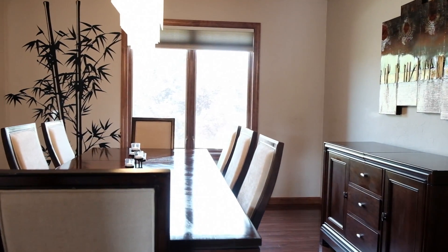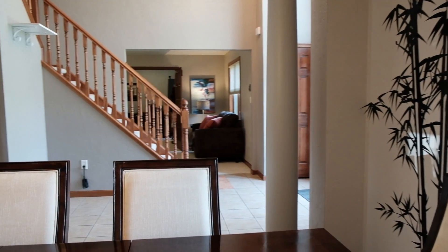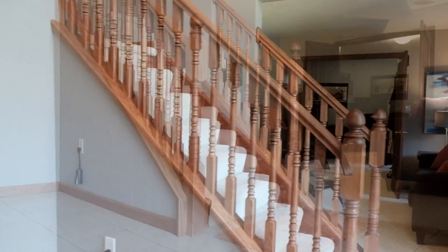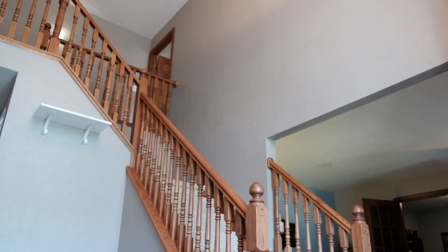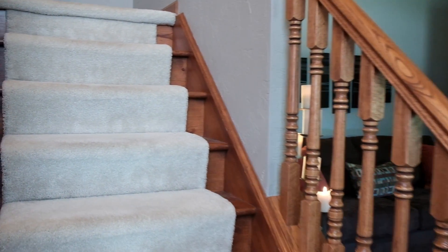Let's head back through the formal dining room and into the grand entryway. This is a 4,000 square foot home with a grand staircase and a beautiful chandelier. Let's head upstairs.